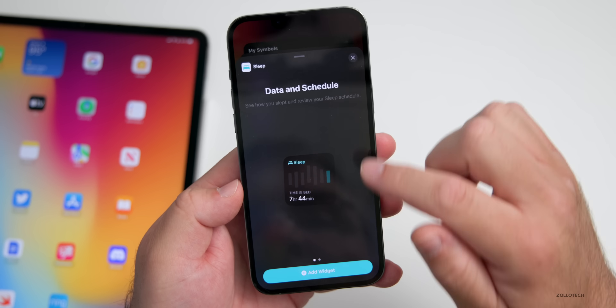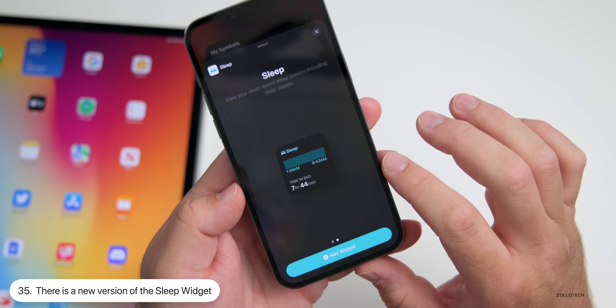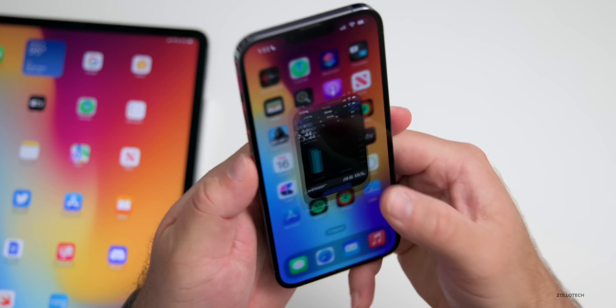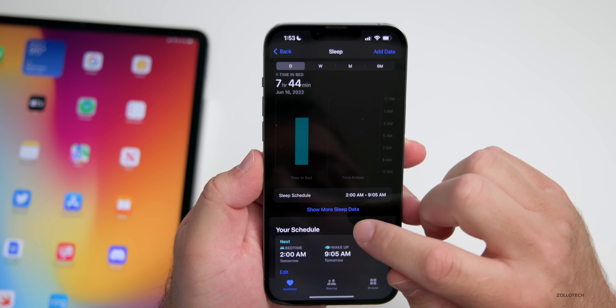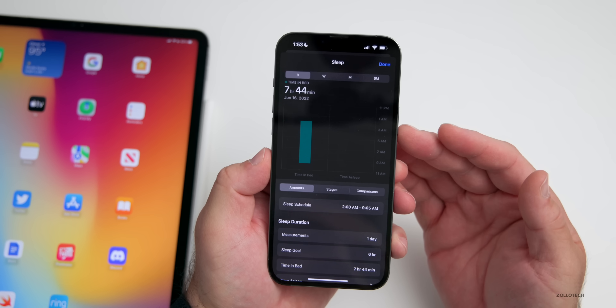Under your widgets there's a new sleep widget. The previous version showed a vertical graph for time in bed, but now if you go to the second option you have a horizontal graph showing your time in bed. Speaking of sleep, within the Health options you'll see 'Show More Sleep Data.'